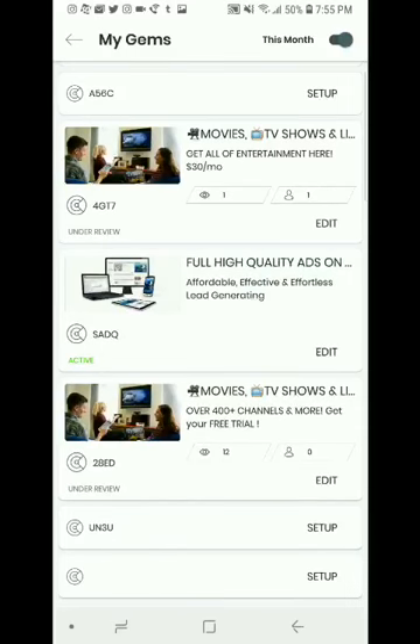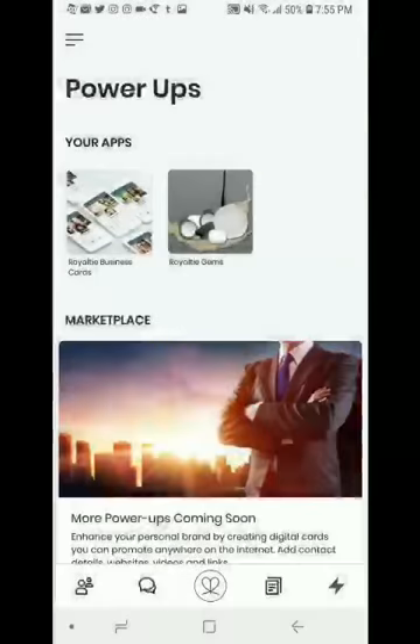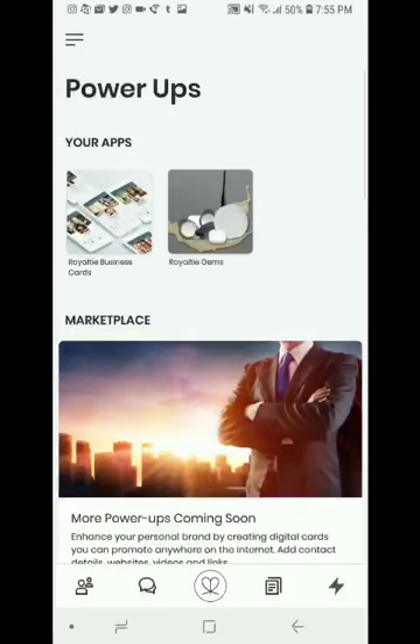Looking at the analytics on these two ads — I had created a landing page and attached it to my beacon. You can see that 23 people looked at the Blurred Vision Now landing page and 8 people clicked on it. The Lead Marketing System ad had 19 people look at it and 5 people clicked on it. It tells you when it was created — I created these on December 7th and today is December 10th.